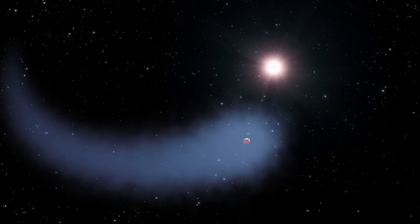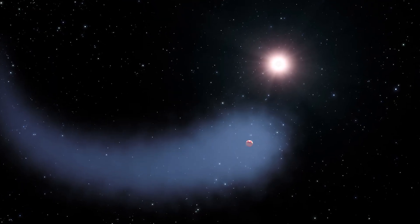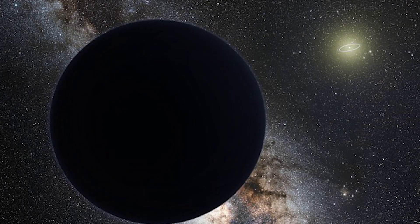It's a trans-Neptunian object, or TNO. It has an icy surface and it's 200 kilometers in diameter.